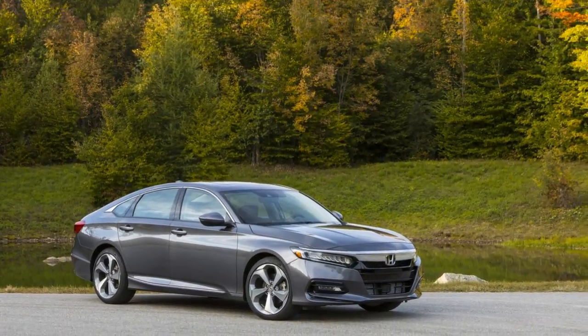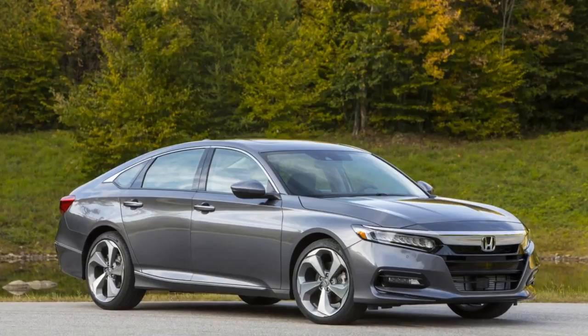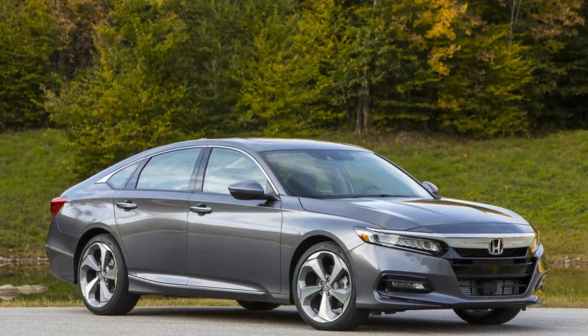Some people seem to have given up on Honda. While those knee-jerk reactions were all misplaced — this is the best Accord Honda has ever built.